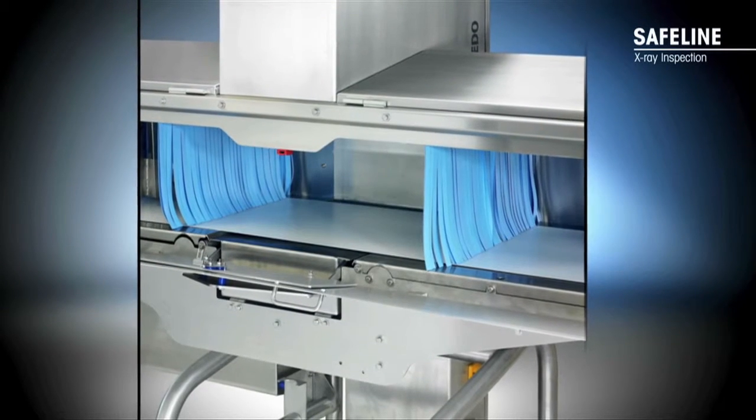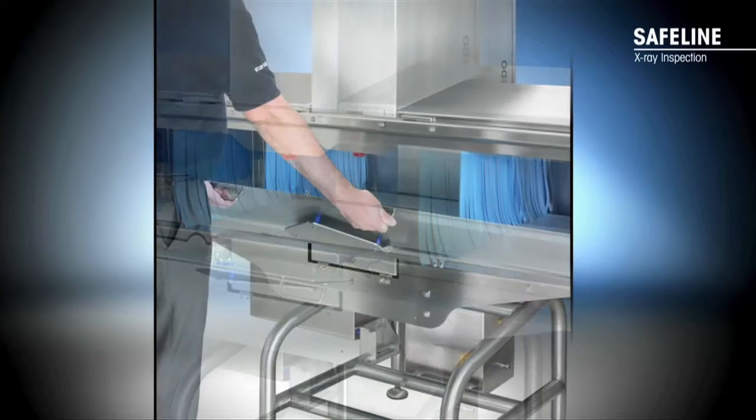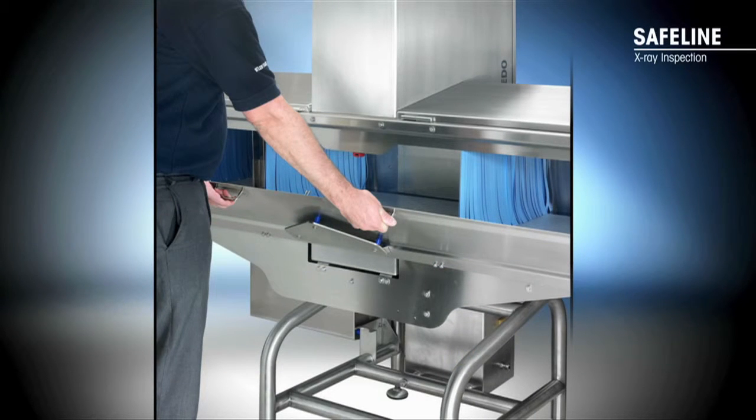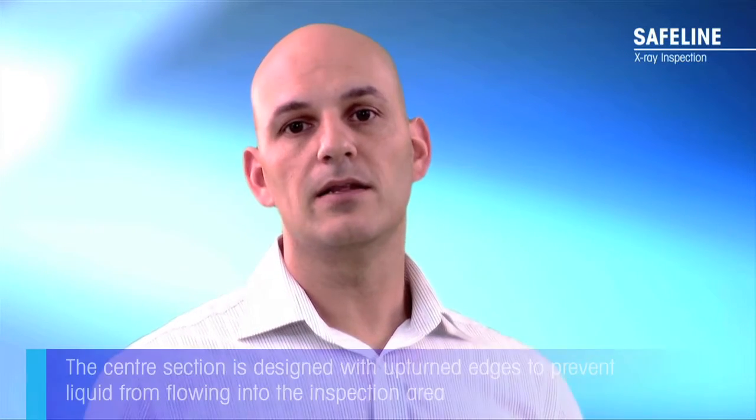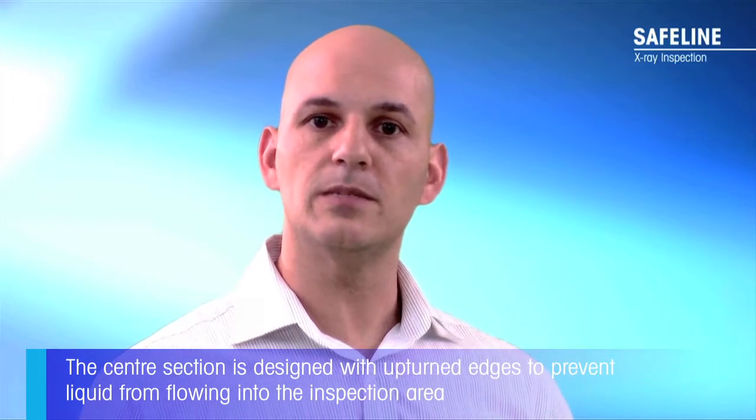Moving to the inside of the machine, the conveyor deck plates slide in and out, enabling both sides to be cleaned fully. Additionally, the rear door is easier for operators to lower thanks to an integrated gas rod, making it simple for just one person to remove the belt. Where possible, we've maintained the minimum recommended gap between components for effective cleaning. The centre section is designed with upturned edges to prevent liquid from flowing into the inspection area.